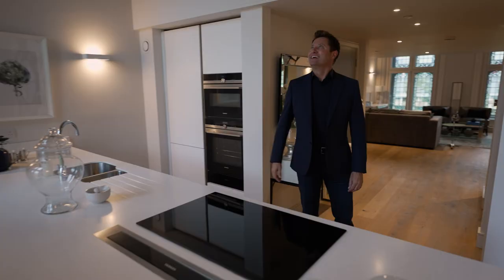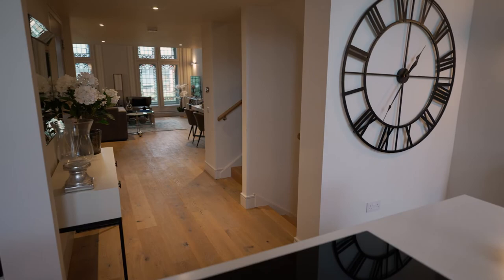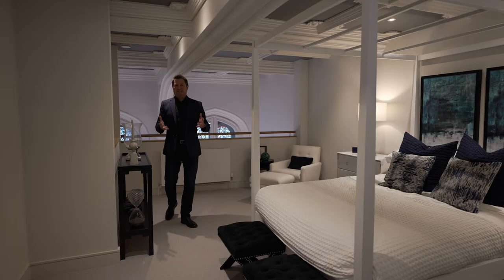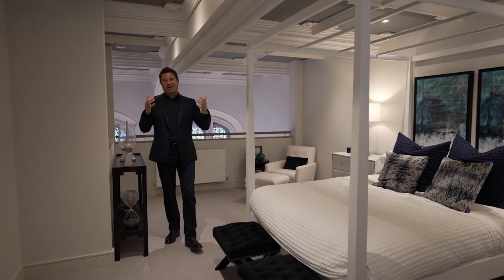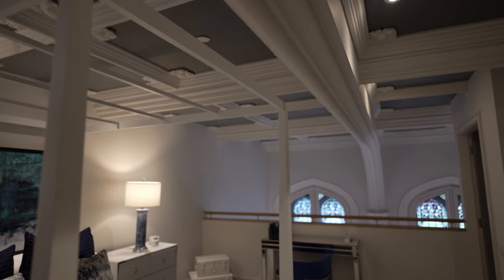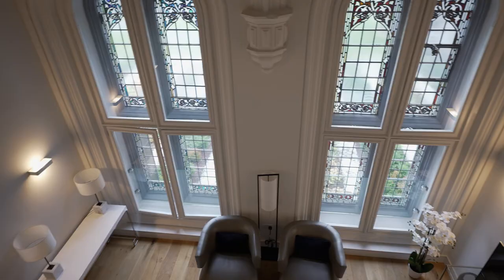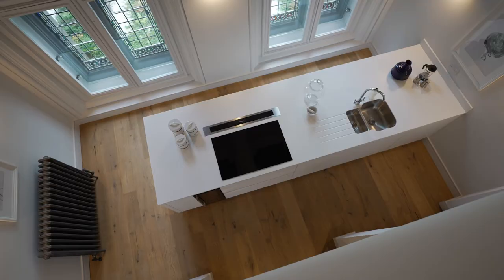That's stunning. At the very top level you've got the master bedroom suite on the mezzanine, and it is beautiful. Look how close you get to the architectural details in this gorgeous panelled ceiling. Up here you've got an ensuite shower room and the mezzanine looking over the edge.